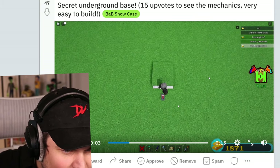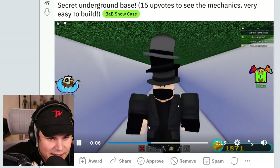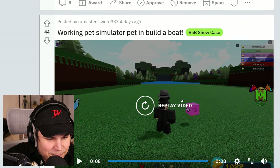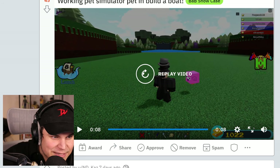Secret underground base. Whoa! Yo! Look at that. That is crazy. Oh my god, that's actually really cool. Wait — working pet simulator pets in Build-A-Boat for treasure. He actually follows you around. What? That's actually really cool. I'm so curious how he made that.